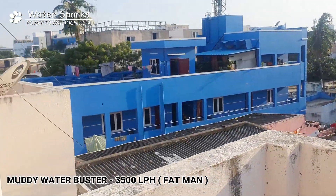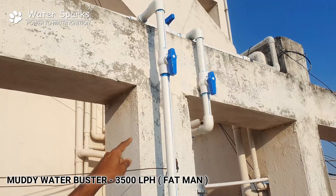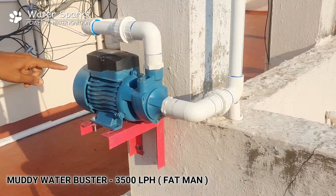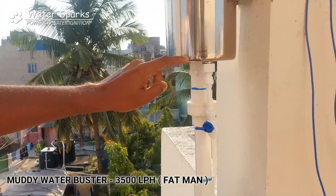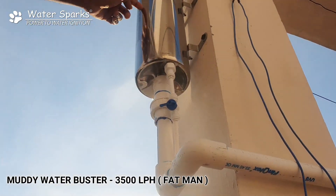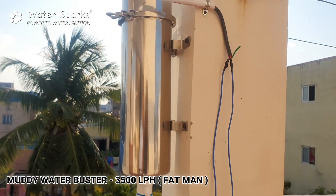Now let's see what we have done. We just diverted the pipeline which goes to the overhead tank and passed the line to the filter through a pressure pump, because we need pressure for this membrane. This is the inlet line of the filter and this is the backwash line. Passing through this filter, here is the outlet line of the filter which is going to the overhead tank. That's all.